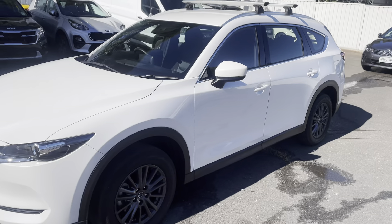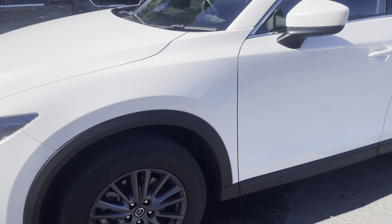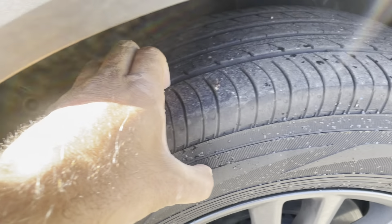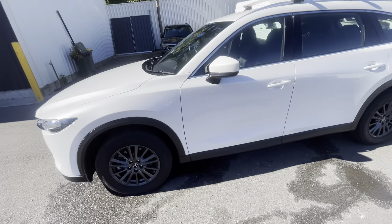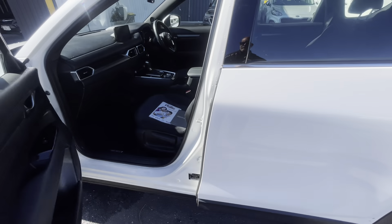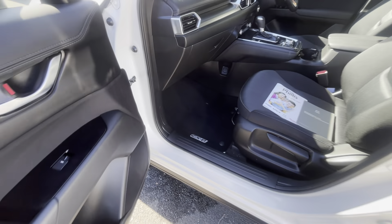It's been very well looked after. As you can see the alloys are in perfect condition, plenty of life left on the tires. It comes with the CX-8 mats.